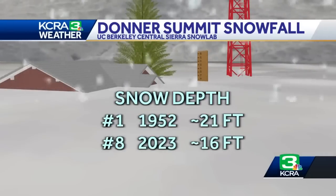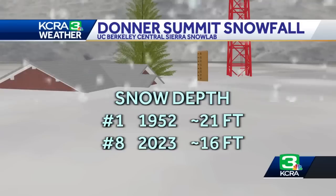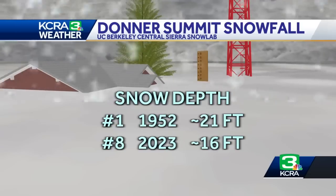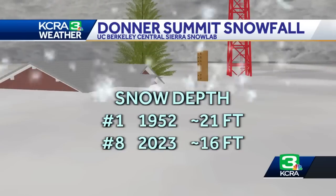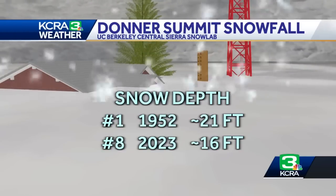Snow depth is another category — that's just how much snow is on the ground at any one point in time throughout the season. The number one season was 1952, which at one point had up to 21 feet of snow on the ground. This year ranks number eight so far, at about 16 feet of snow on the ground — enough to come up to almost the top of a two-story house. That's a lot of snow on the ground.